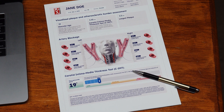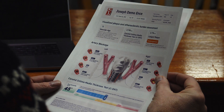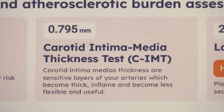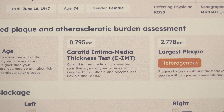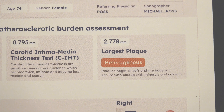Basel Labs gives you a report with these measurements. Let's take a look at a real report. The thickness of the arterial walls — CIMT — is reported here, and the size and type of the largest plaque found is reported here. Both are recorded in millimeters. The bigger the number, the thicker the walls, and the larger the plaque.